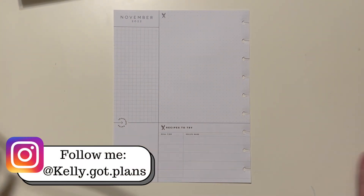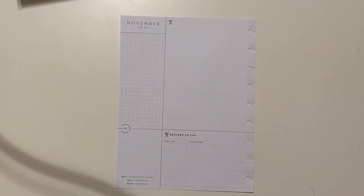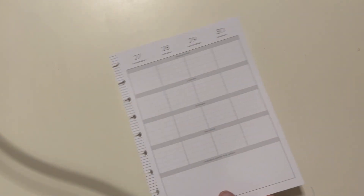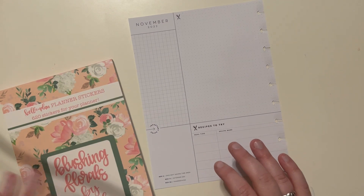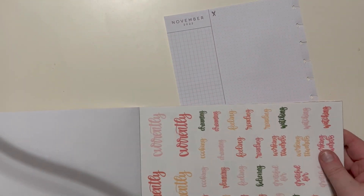Hey there everybody, Kelly here from Kelly Got Plans, and as always thank you so much for taking some time out of your day to watch my videos. Today I am doing my November Currently — I know it's falling a little late into December but it is what it is. I'm going to use Blushing Florals because it has a whole currently section.